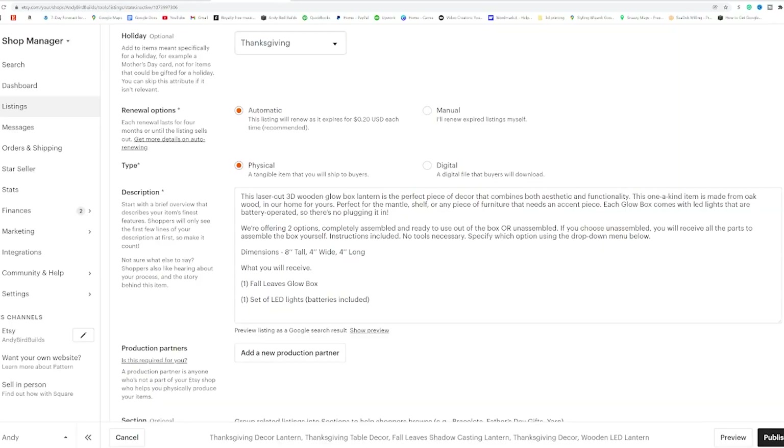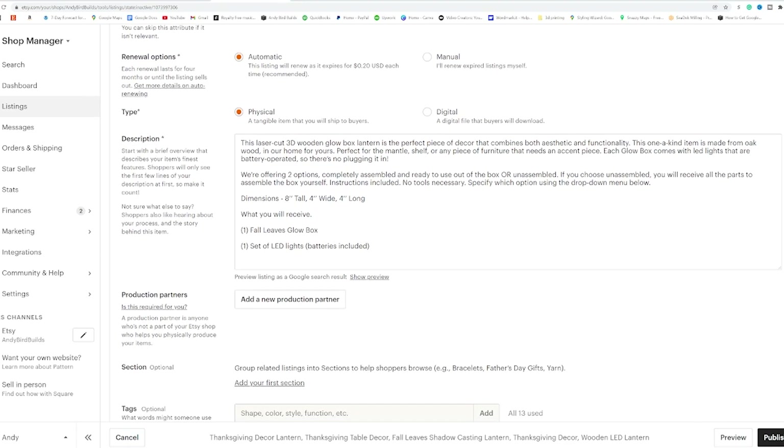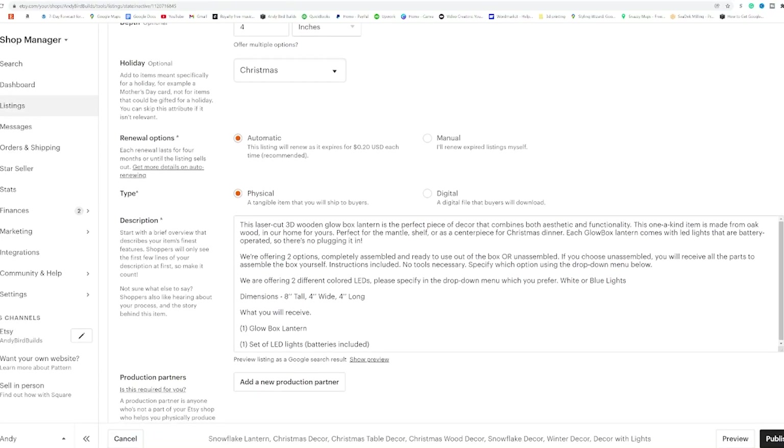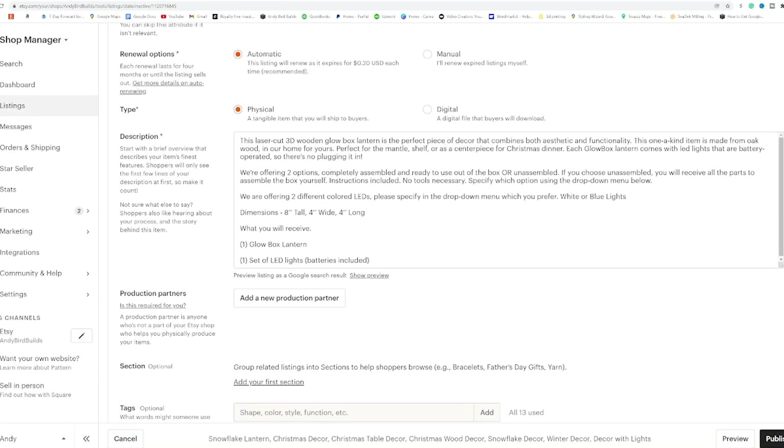The fifth thing is keywords and descriptions — those are super important on Etsy. I started with the same tags I had for the leaf lantern and just changed words from 'fall' to 'winter' or 'Thanksgiving' to 'Christmas,' but that didn't work at all either. It could play back into the algorithm — I just don't know if I wasn't ranking high enough in search results or didn't use the right search terms.